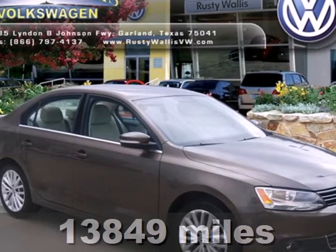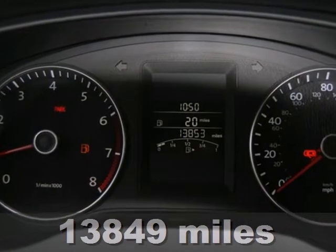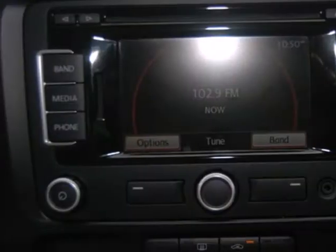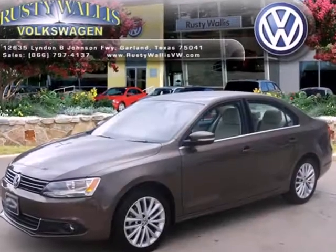It's a 2012 Volkswagen Jetta sedan. In addition to its spacious interior and the incredible gas mileage it gets, this sedan also comes with anti-lock brakes and stability and traction control for your protection.